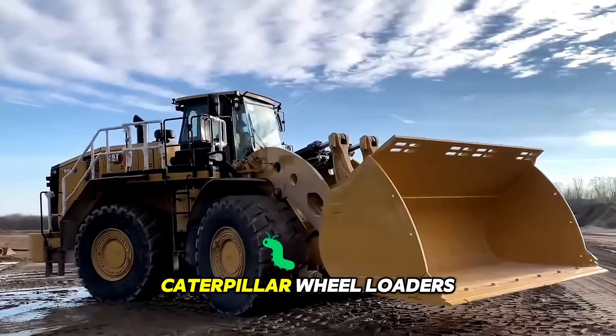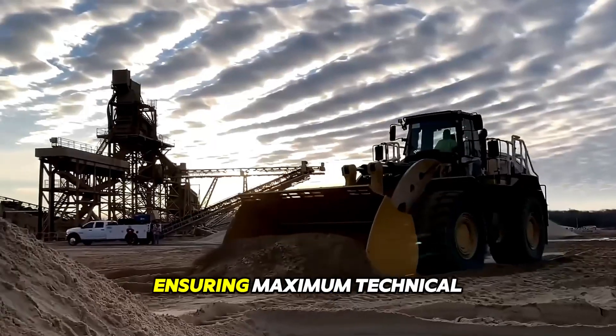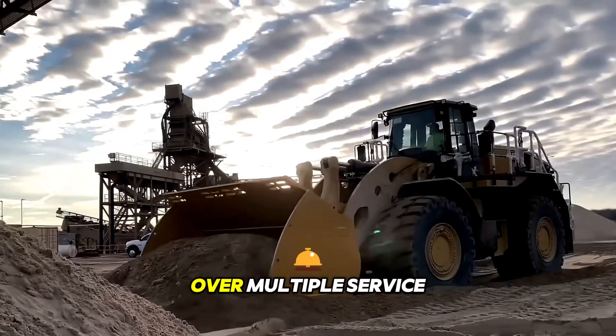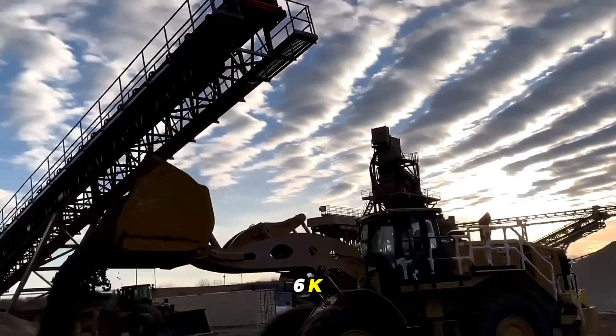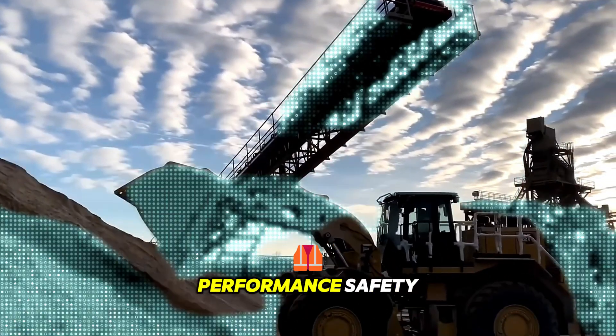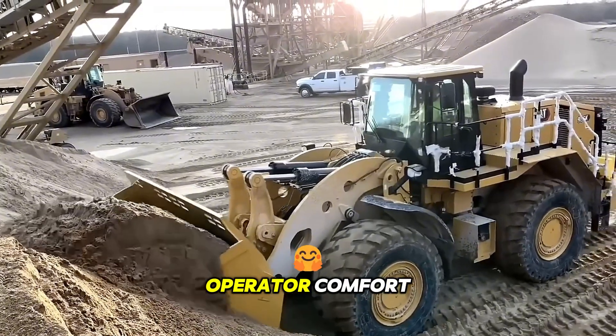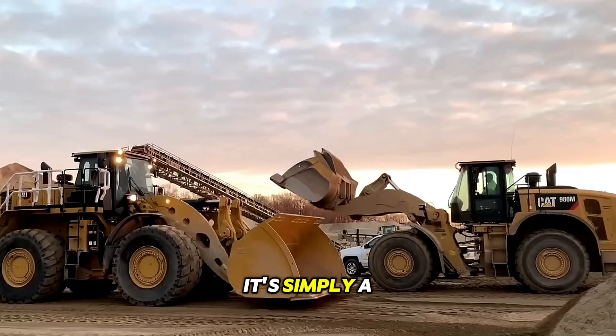High-powered Caterpillar wheel loaders are distinguished primarily by their overall durability, ensuring maximum technical readiness over multiple service intervals. The design of the new 986K model incorporates the best solutions for reliability, performance, safety, operator comfort, serviceability, and sustainable development.